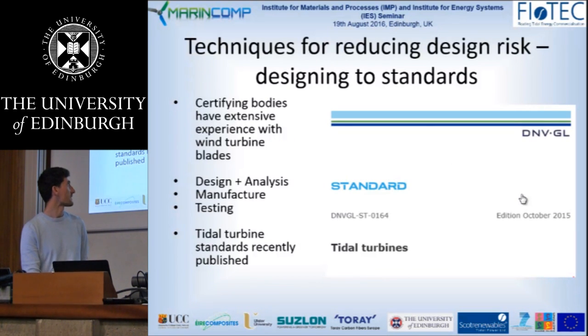These design risks exist and we want to do our best to avoid blade failure and provide reliable rotors for the first generation of tidal turbines. One of the ways we try to reduce our design risk is to design to industry standards, which is not very glamorous, but certifying bodies like DNVGL have wide experience in design, analysis, manufacture and testing of composite wind turbine blades and offshore structures. It's a resource-intensive process to write up all your design reports and have them checked, but it's a really valuable part of the process in avoiding blade failure.